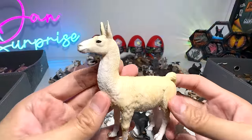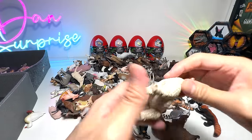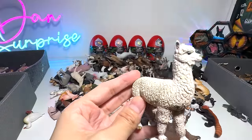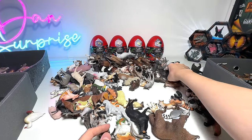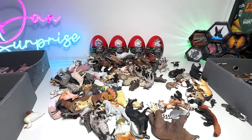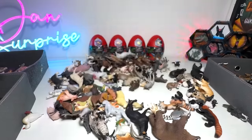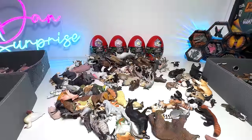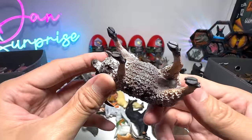This one should be an alpaca, if I'm not wrong, and this should be a llama — or did I get the names opposite? I really can't remember the difference. A buffalo — beautiful one. Donkey from Schleich, quite an old figure. This is a nanny goat. And a Jacob sheep — you can see it has two pairs of horns, which is very, very cool. A 2015 Collecta figure.